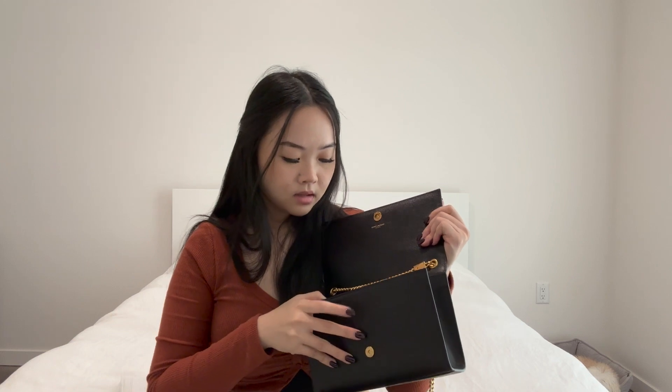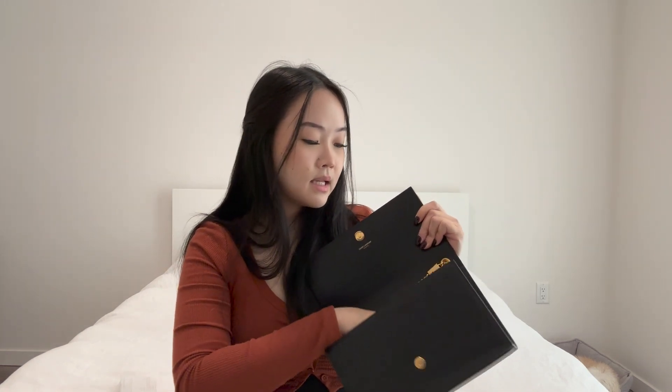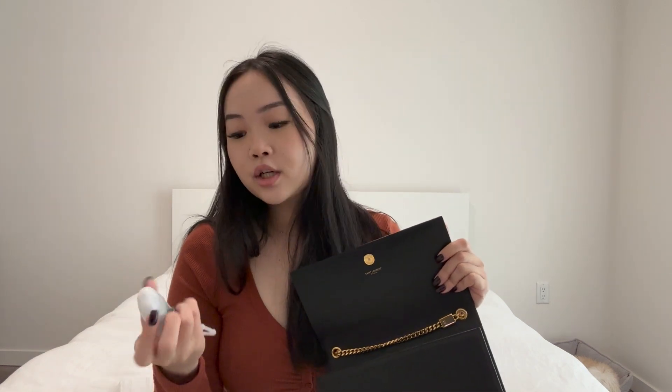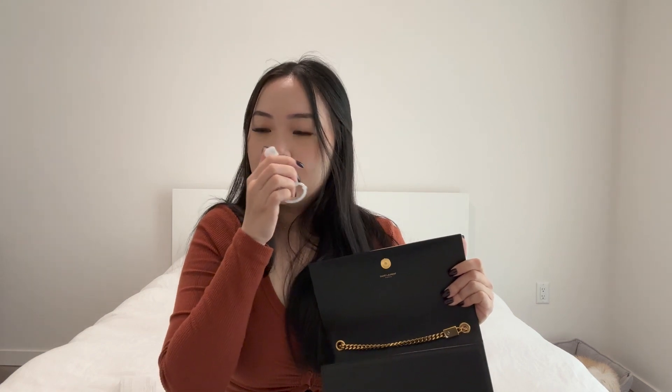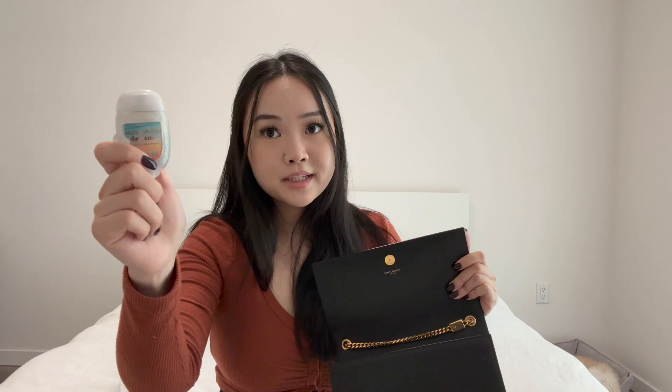So this purse just has my essentials, so this video will be kind of short but we're still going to go through it. The next thing I see is some hand sanitizer. This is from Bath and Body Works in the flavor mid-summer dream — smells really good, smells like summer and the beach. I have this little white sparkly dangly thing with it, so it's really easy to fish out. Got to have hand sanitizer at all times.